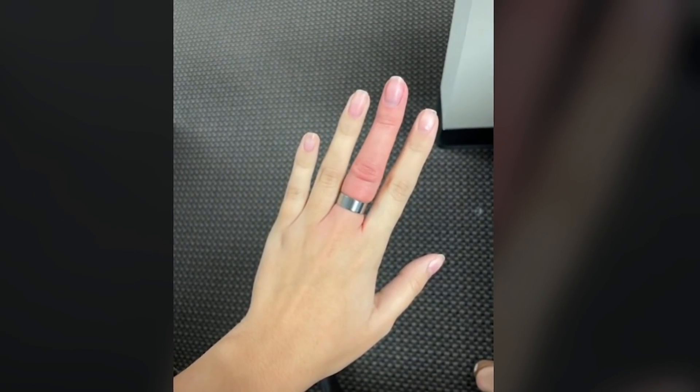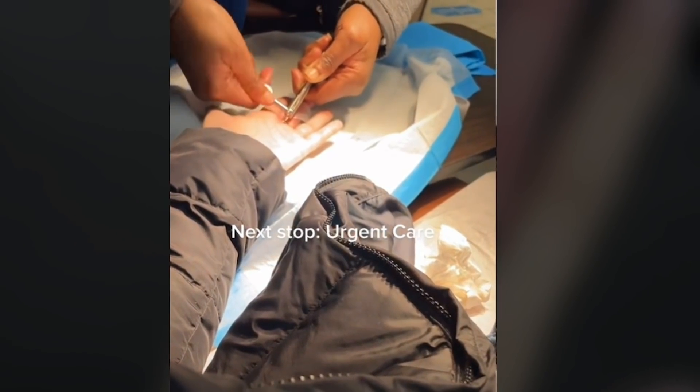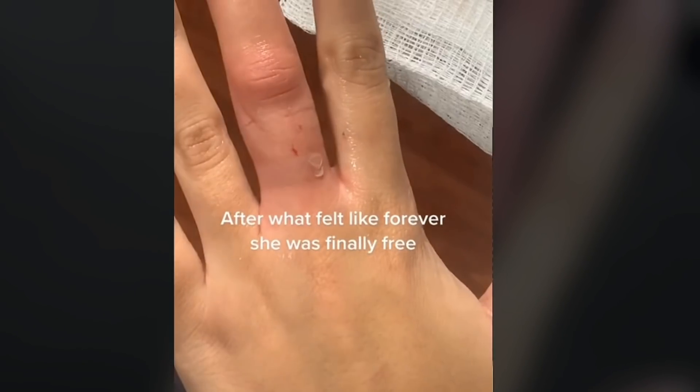A ring got stuck on this girl's finger. She went to so many people in hopes they could help her remove it, but after many attempts nobody was successful. Eventually, a doctor with a power tool was able to cut off the ring.